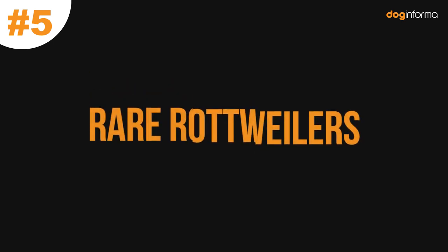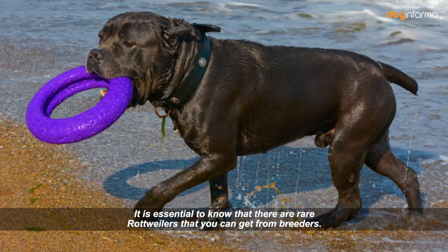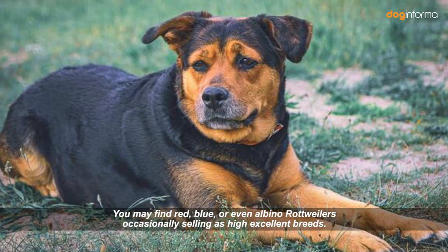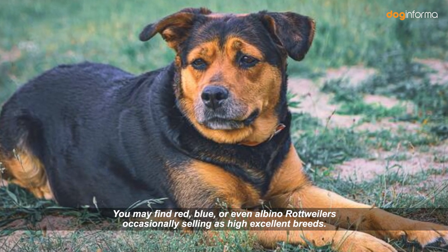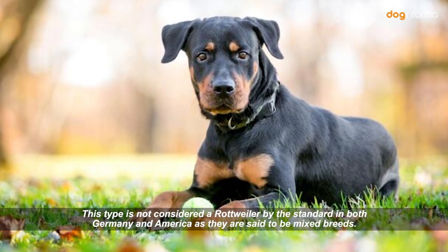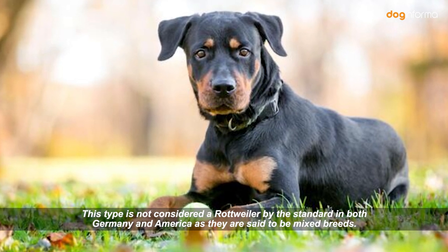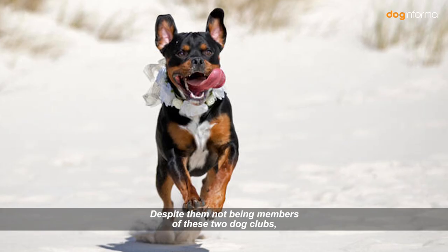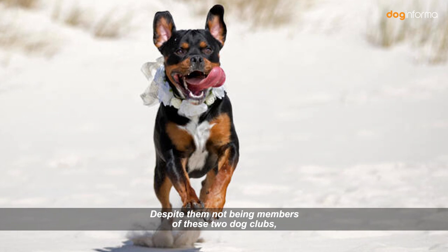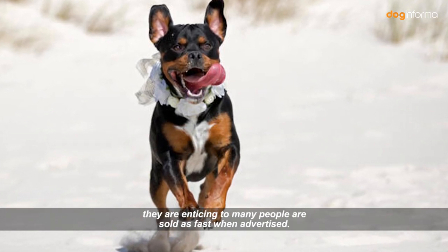Number 5: Rare Rottweilers. There are rare Rottweilers that you can get from breeders — you may find red, blue, or even albino Rottweilers, occasionally selling as high-excellent breeds. This type is not considered a true Rottweiler by the standard in both Germany and America, as they are said to be mixed breeds. Despite not being recognized by these two dog clubs, they are enticing to many people and sell fast when advertised.